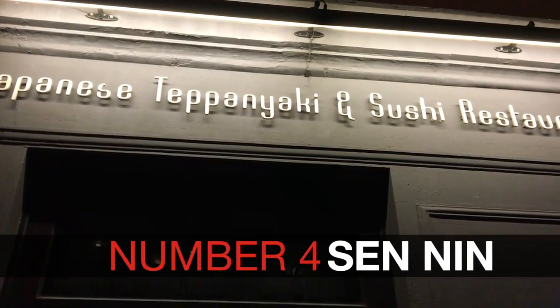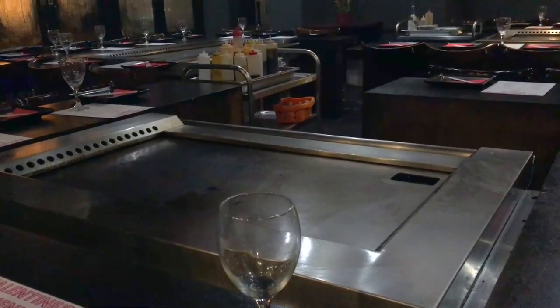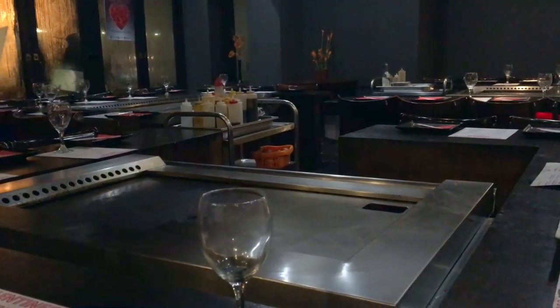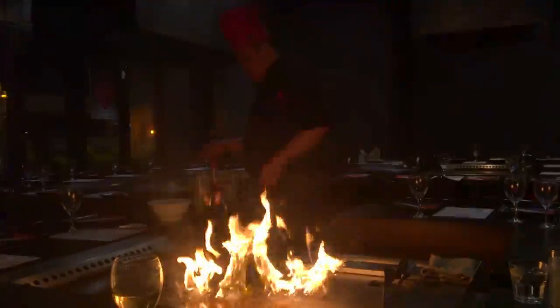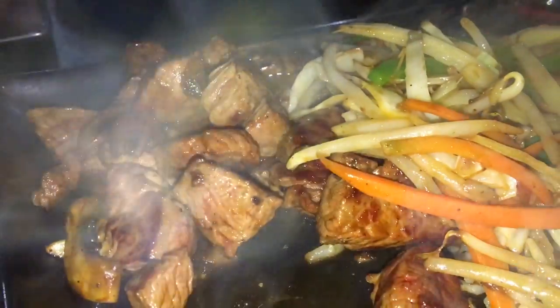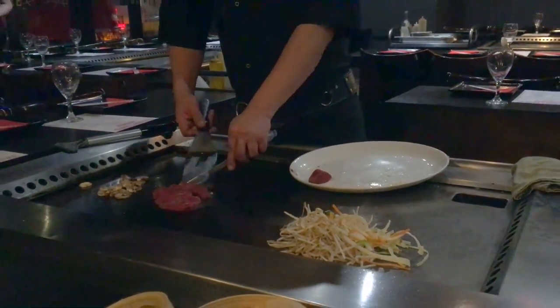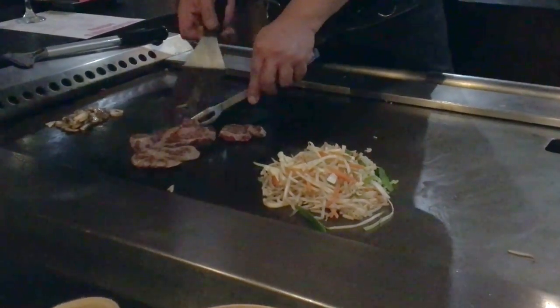First up on our list is Sennin, located in both Islington and Camden. Sennin is a Japanese teppanyaki, meaning guests sit around a large hot plate while the chef cooks right in front of you. It describes itself as the theatre of Japanese cuisine, providing front row entertainment while ensuring your food is as fresh as it possibly can be. Guests are often encouraged to participate, with the old catching a piece of flying egg in your mouth being a prime example.